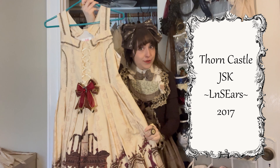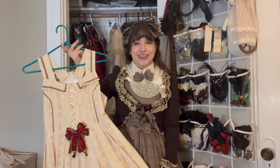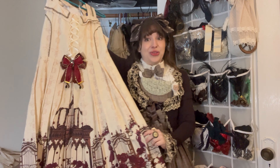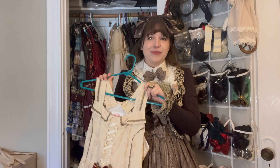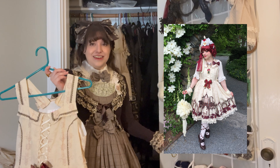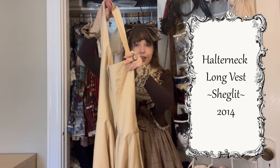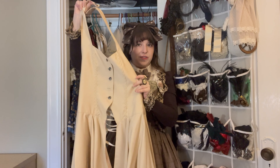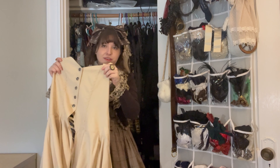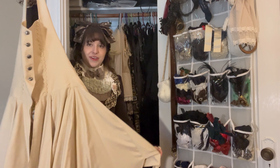Now we're transitioning to my whites and creams — the transition from red to whites is assisted by the reds that are in this print. This is another Long Ears and Sharp Ears piece: the Thorn Castle JSK. I fell in love with this JSK at first sight, and I actually did one of my favorite ILD coordinates in this dress by highlighting the red accents in it. Next is a vest overdress from Shiglet — there's a halter neck, the vest part in front, and open corset lacing in the back. Essentially I can wear this piece over other things to give it a different feel, and I really like that versatility.